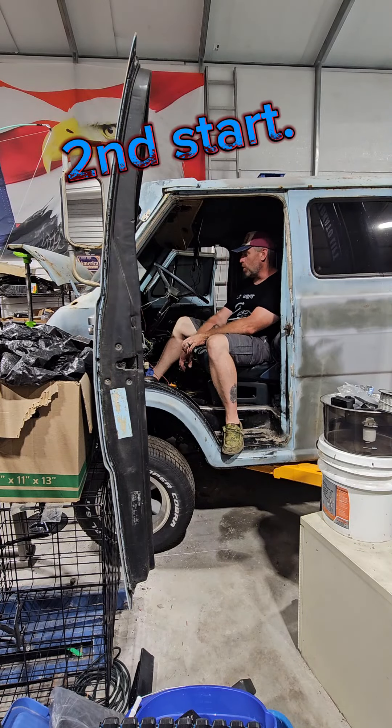Alright, welcome back to my channel. I'm getting ready to try attempt number two on starting this thing.